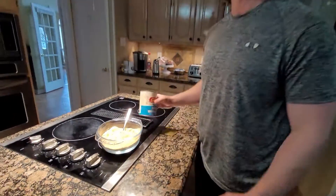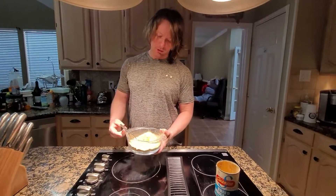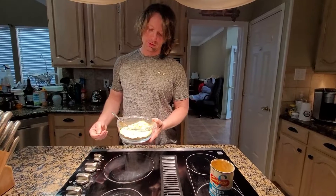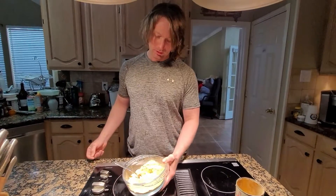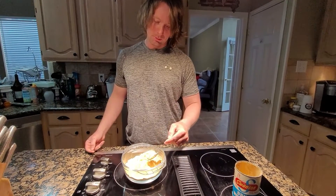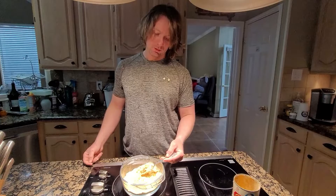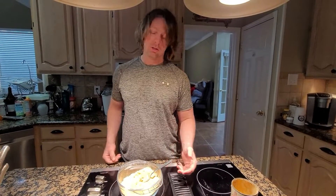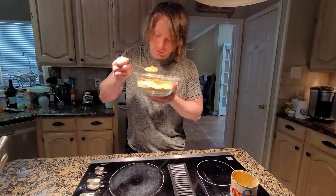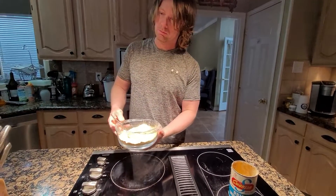I did a little research — powdered eggs are basically dehydrated eggs and the shelf life is listed as like five years, but this is of course about 70 years old. The smell is like mild socks, I guess — that's the closest I can think of, just a really weird smell. The dog can smell it too and wants to come over.